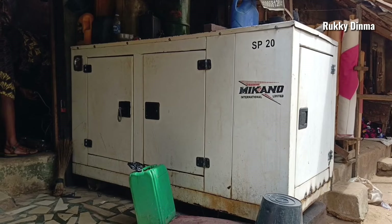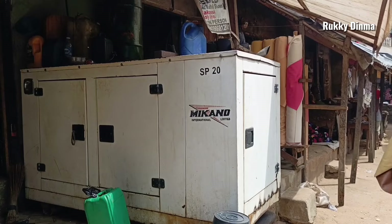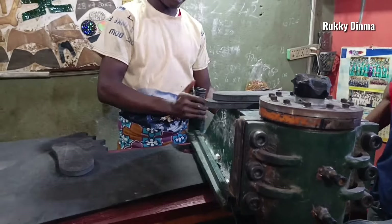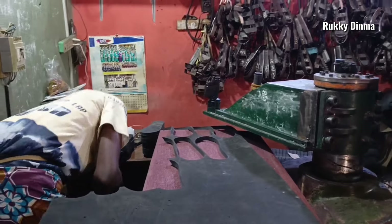I also discovered a cotton factory inside the market and I decided to enter the factory to find out for myself what they actually do inside this place.